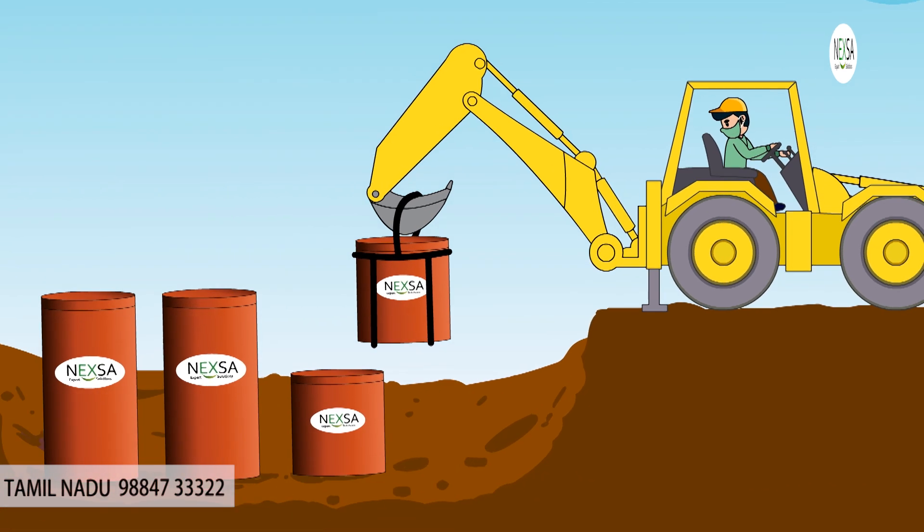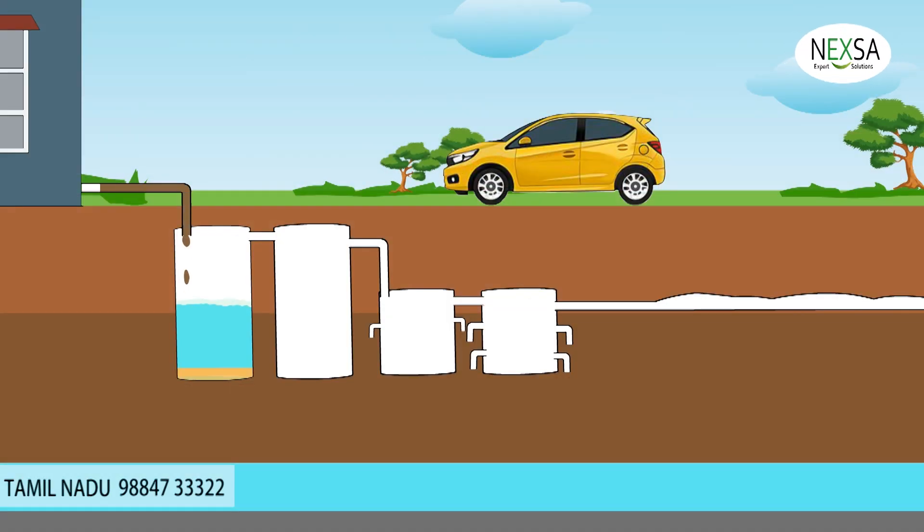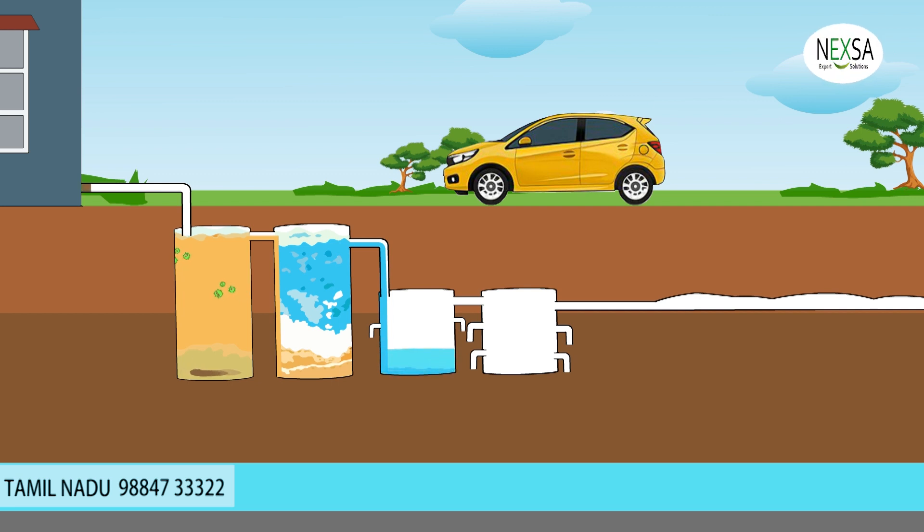Let's see the process of the bioseptic tank. From your toilet line, all human waste will be collected through a cylindrical collection tank, and it will work on the principle of microorganisms which process the accumulated solid sludge. The bio-enzyme, aerobic and anaerobic bacteria produce the microorganisms, and they will dissolve the solid waste and give odorless treated water.